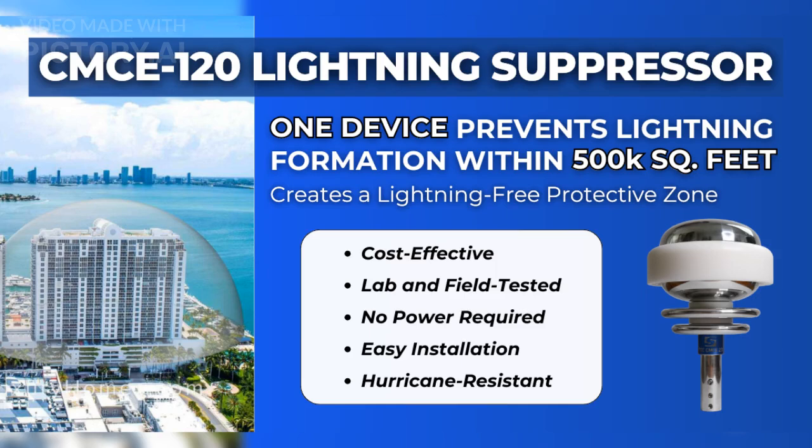Lightning-free protection for commercial buildings, homes, boats, tanks, wind turbines, rocket launch pads, and all applications.